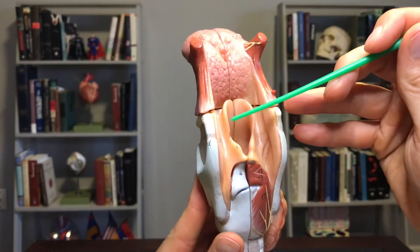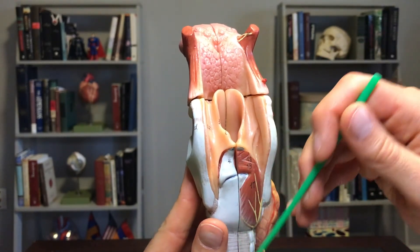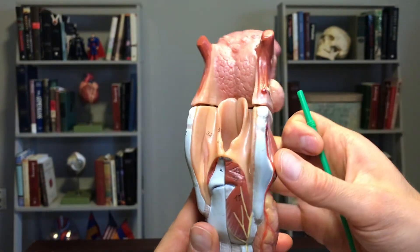...the windpipe. That food is going to continue all the way down the esophagus, which you don't see here, but of course it would be in this region right here.